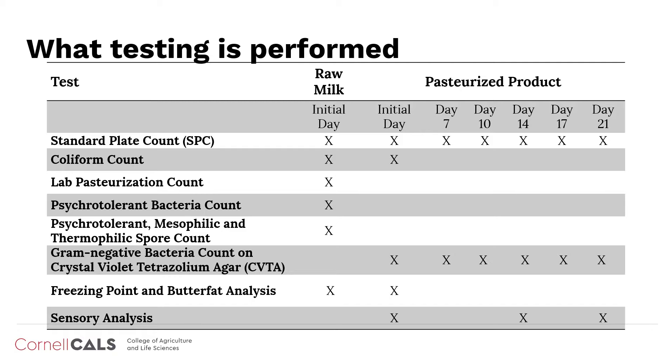Raw milk samples are tested only on the initial day of testing. Tests include standard plate count, coliform count, laboratory pasteurization count, psychotolerant bacteria count, a spore panel that consists of psychotolerant, mesophilic, and thermophilic spore counts, as well as freezing point and butterfat analysis.